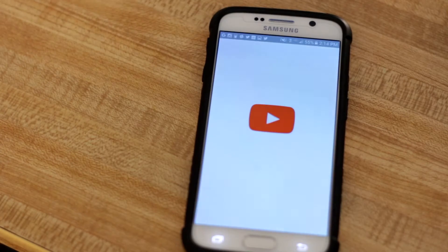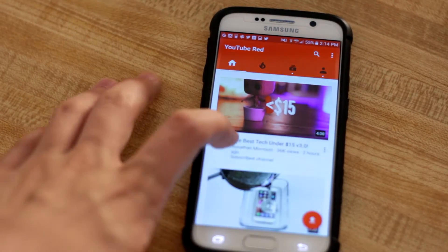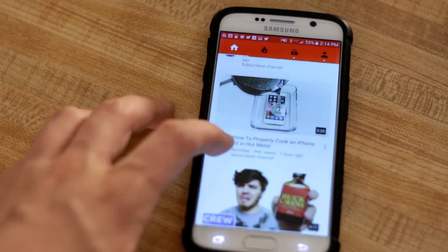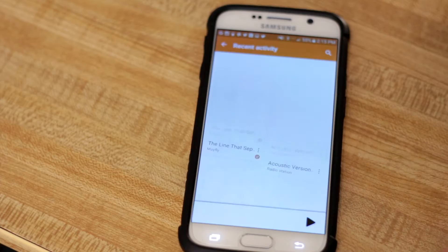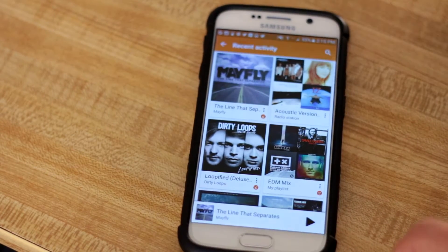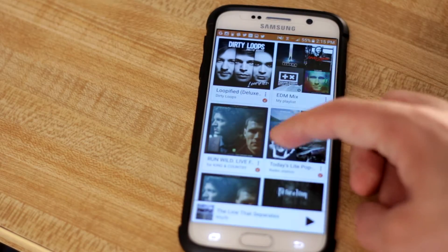First off is YouTube. This is pretty self-explanatory — I use it every day to watch my favorite YouTubers. Next, we have Play Music. This is my music streaming app of choice. I'm a YouTube Red subscriber, so I can get unlimited access to all of the music I want using this app.